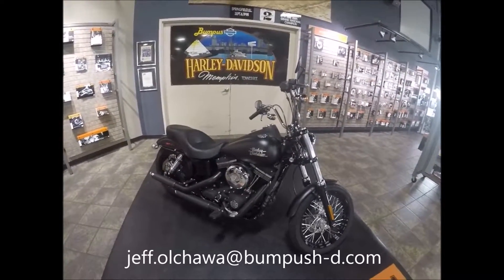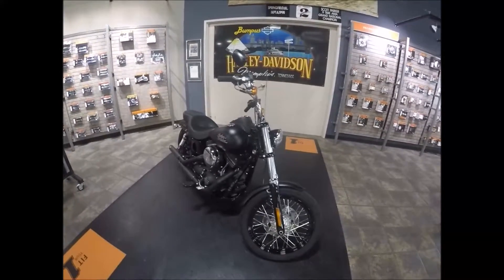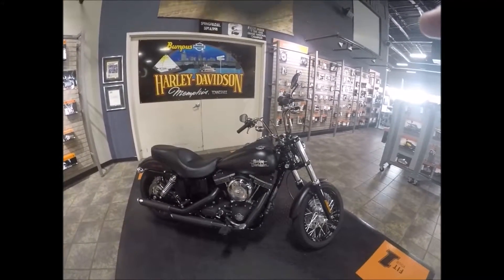You can also email me at jeff.ohava@bumpushd.com and I'll talk to you about this bike or any other you see on the websites of the fine family of Bumpus Harley-Davidson dealerships. This is a 2015 Dyna Street Bob in black denim at Bumpus Harley-Davidson in Memphis, Tennessee.